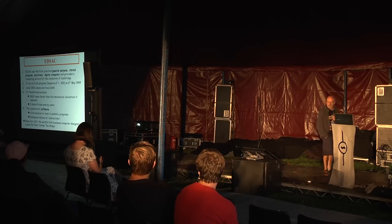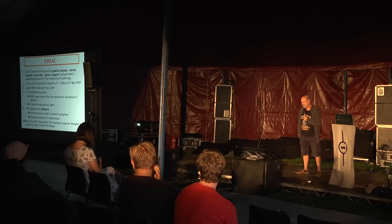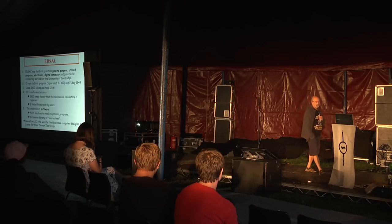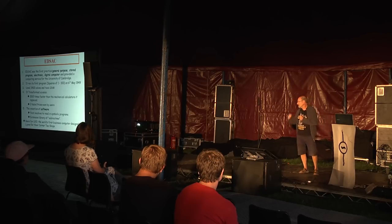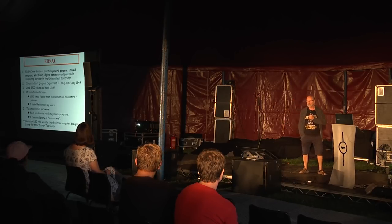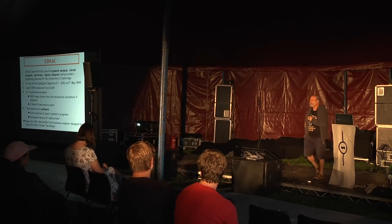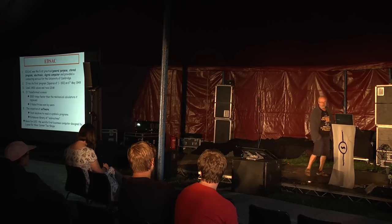It used nearly three and a half thousand valves and took 12 kilowatts. It actually transformed science — prior to that, everybody was using mechanical calculators, and it was 1,500 times faster than the calculators it replaced. Its users won three Nobel prizes; people like Fred Hoyle were involved, as well as guys working out the molecular structure of hemoglobin.